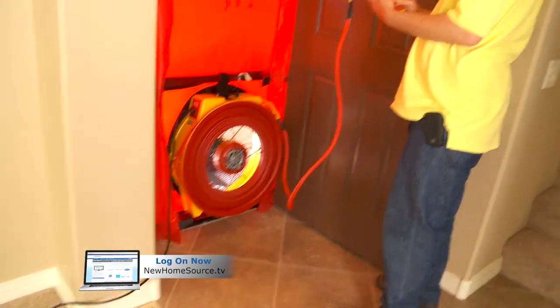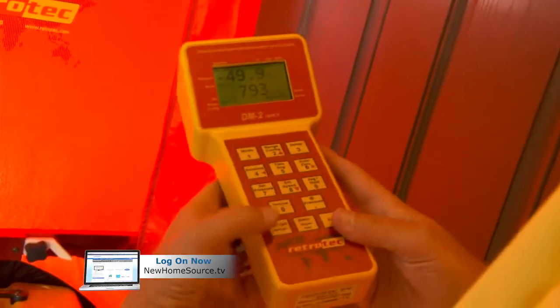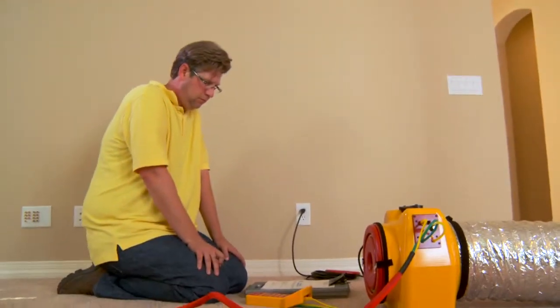And it doesn't stop with the construction. Next, we want to ensure that all the appliances also meet the same strict standards set by Energy Star. But don't take our word for it — every Energy Star home is third-party certified to ensure they meet these rigorous standards. Energy Star: it's good for the environment, it's good for your quality of life, and most importantly, it's good for your pocketbook.